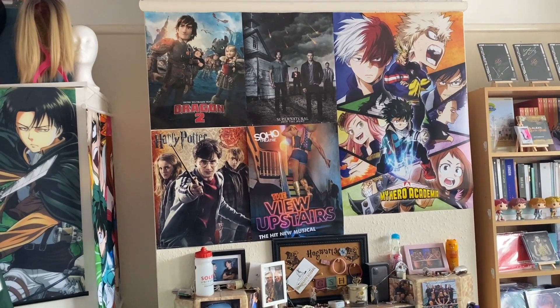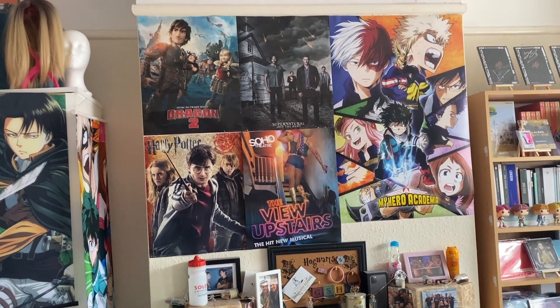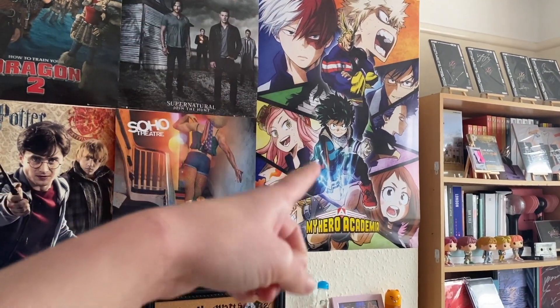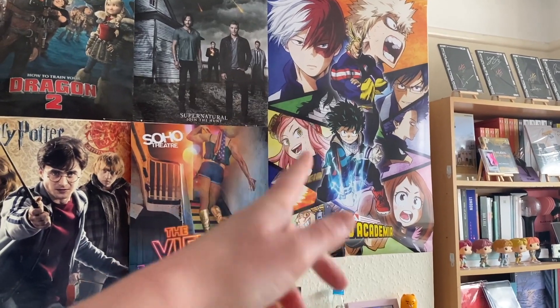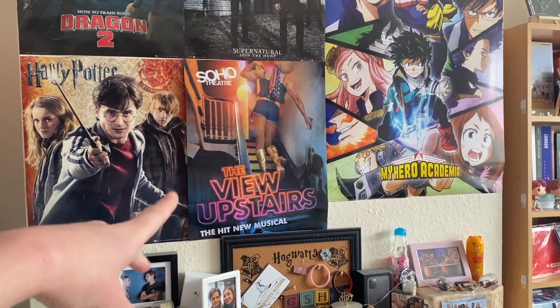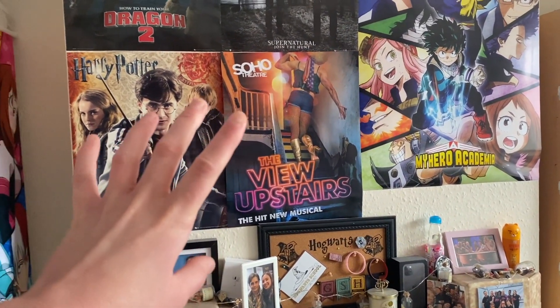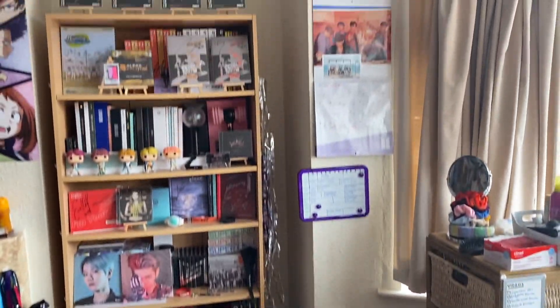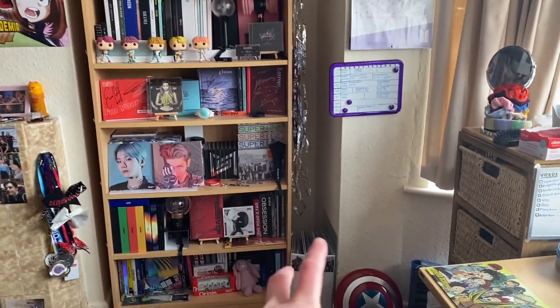Above the mantelpiece is my random poster wall, which has changed a little over the past two years. I recently swapped my Portal 2 poster for a My Hero Academia one, and I also made myself a View Upstairs poster. Then there's Harry Potter, How to Train Your Dragon 2, and Supernatural.